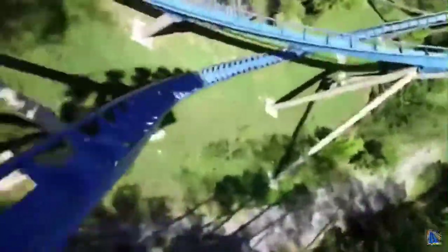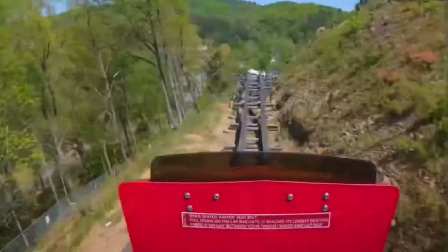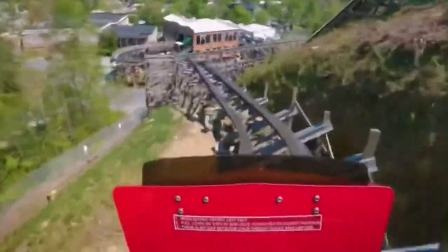Thanks so much for watching. I hope you enjoyed this list of all coasters at Dollywood ranked. I just really love this park and I had to give it a list. Prepare for more lists in the future. Thank you all for watching Theme Park Base, and I'll see you all next time.